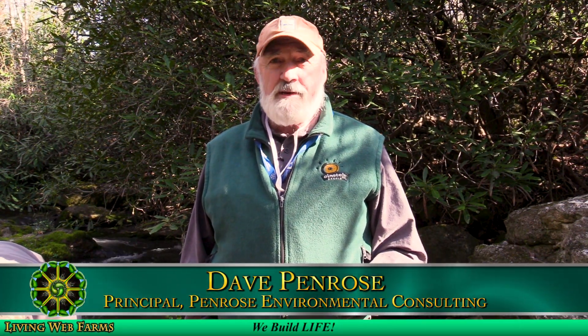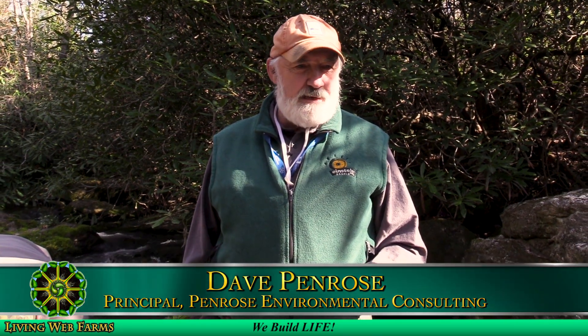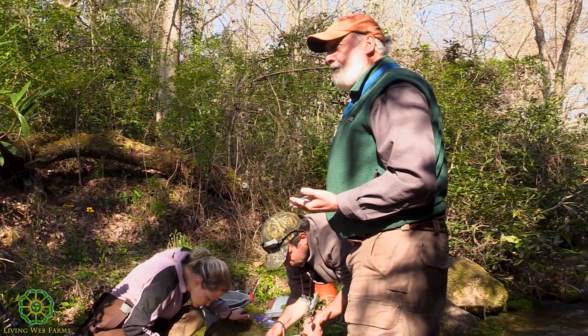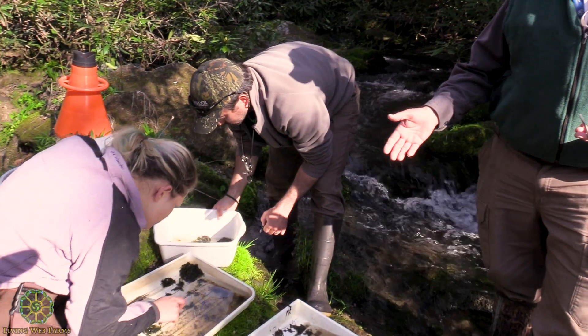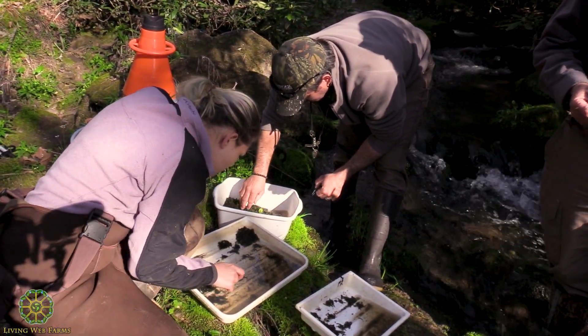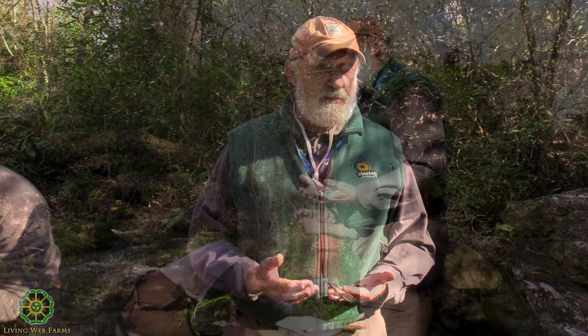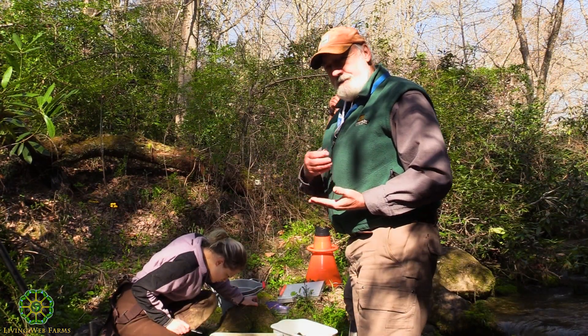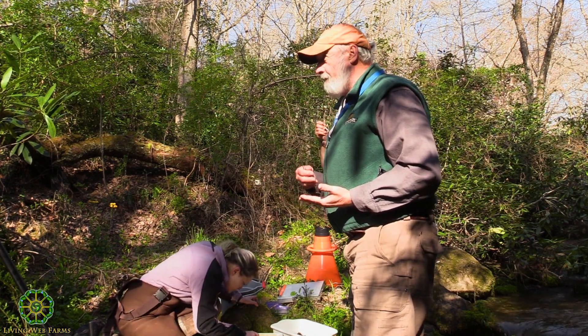My name is Dave Penrose. I'm a stream ecologist — basically what I do is study the life in stream systems. This particular project is really exciting because I think it's got a lot of potential to show improvement in the stream. We have a team of people here collecting aquatic insects from the stream sample. Despite the fact that it's April — the best time of year to collect aquatic insects — and we should be seeing all kinds of really intolerant or clean-water taxa, what we're seeing are fairly tolerant taxa, those organisms that are suggestive of water stress. One of the major issues is enrichment — we're seeing signs even this time of year that algae is starting to proliferate in the stream.